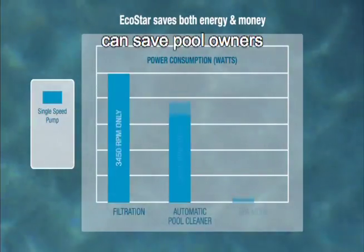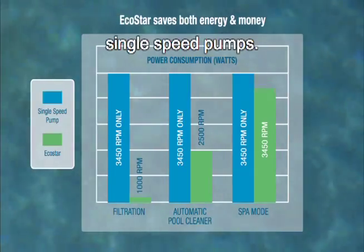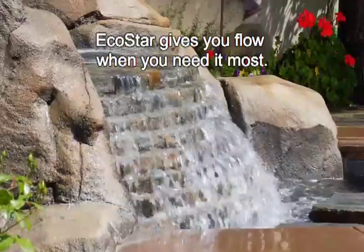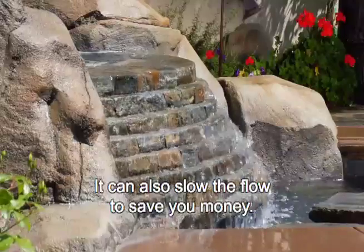Tests prove EcoStar can save pool owners up to 90% on energy costs compared to ordinary single-speed pumps. EcoStar gives you flow when you need it most, and can also slow the flow to save you money.